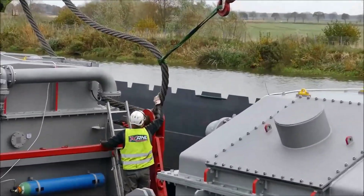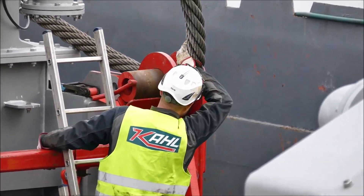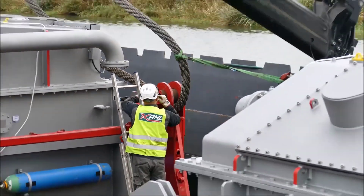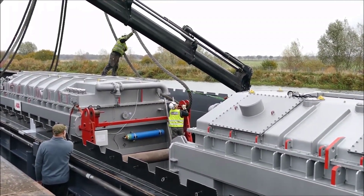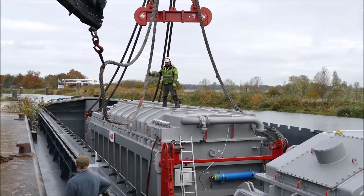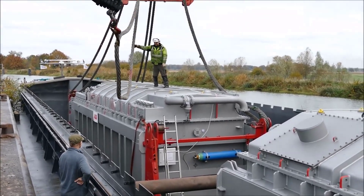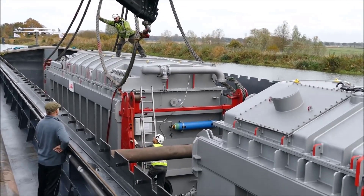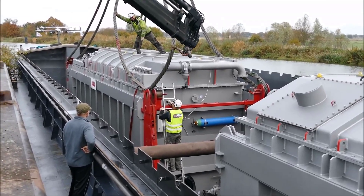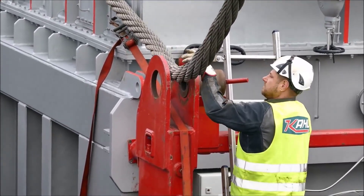Before any physical work could commence, an exhaustive planning phase was crucial to identify all necessary resources, technical requirements, and potential challenges. Both the 278-ton and 351-ton transformers were being transported from their manufacturing facility to a substation in Hamburg as part of a broader power grid modernization project. The transformers' significant weight and size meant that traditional road transport would be unfeasible for the entire journey. Instead, transporting them by barge provided a safer and more direct route, bypassing potential road infrastructure limitations and allowing for easier access to Hamburg's docking facilities.